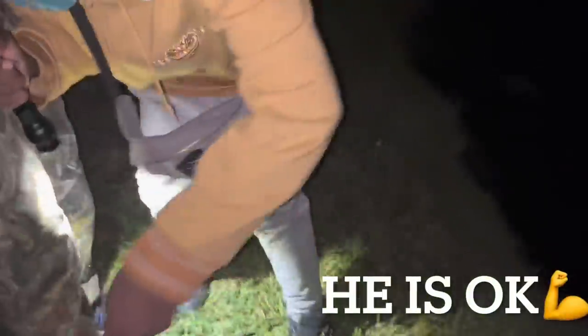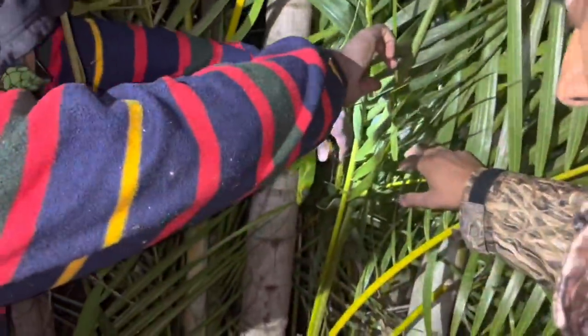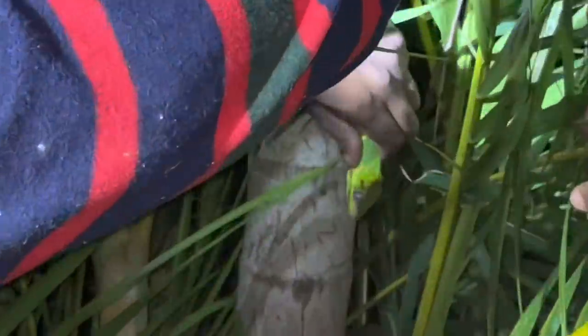You all right? Yeah. Silly iguanas. Another female. We got one more — right above you. We're still looking for an alpha, dude. We know there's an alpha. And then the iguana ninja spotted something. Oh, shoot. He might be frozen.